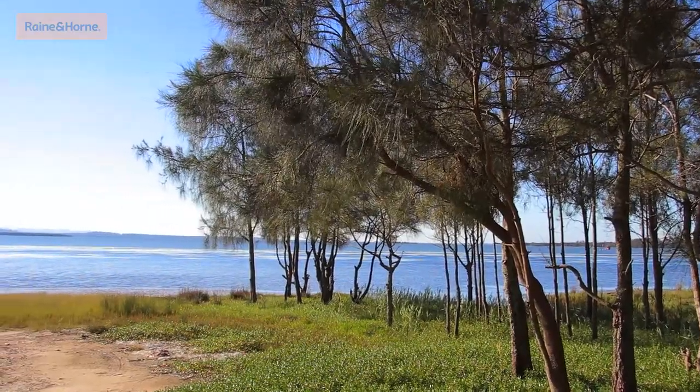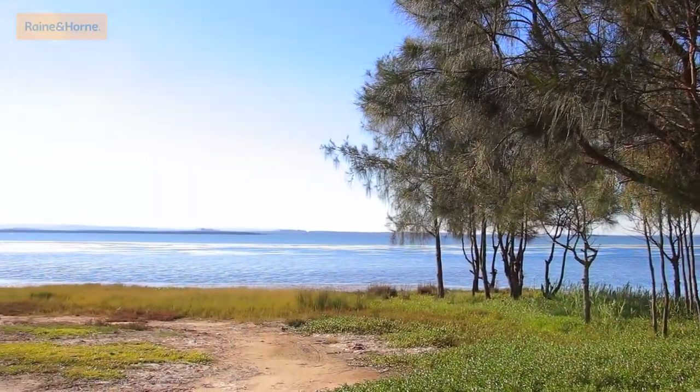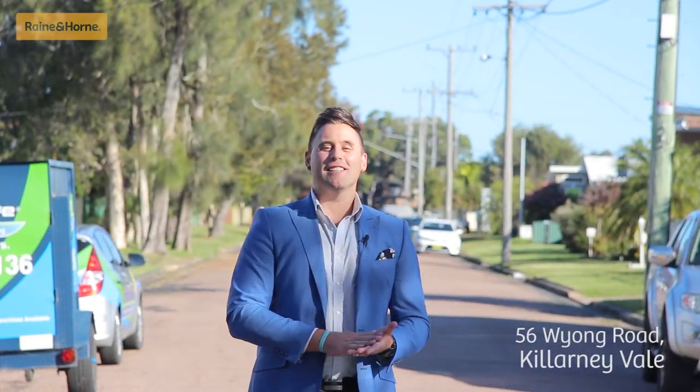In a hotly contested market where value for money is key, this centrally located affordable home has a lot to offer. I'm Andrew from Ray White, selling 56 Wyong Road, Killarney Vale.